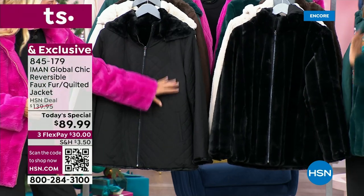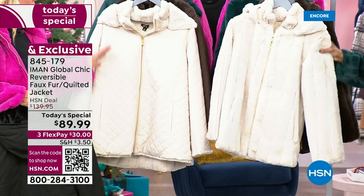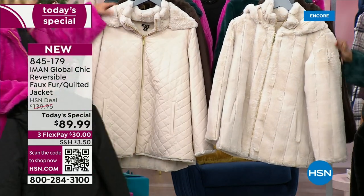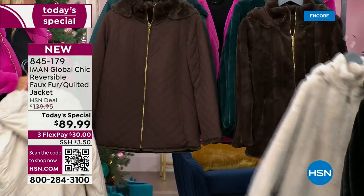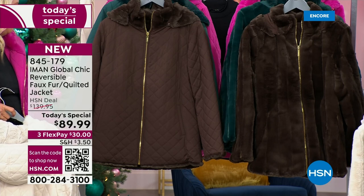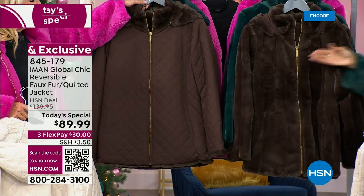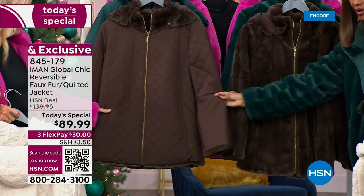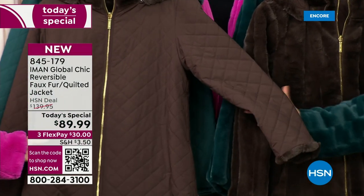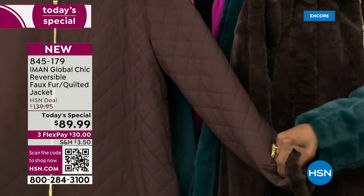Here's the black on the quilted side, and when you reverse it there's your faux fur side. The oatmeal is so pretty — quilted on one side, faux fur on the reverse. This is the espresso. Even the quilted side, look how gorgeous it is. You can turn the sleeve to see the fur. The hoodie is removable, and the hoodie itself is also reversible — there's a nylon side and a fur side.